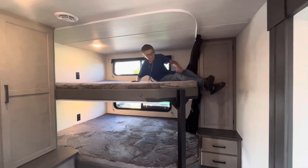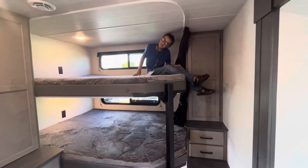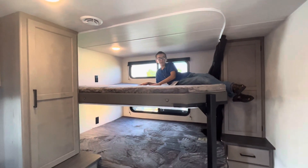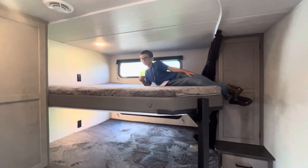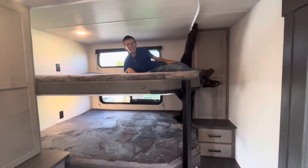Another feature is four long deep drawers for lots of storage. Check out these bunk beds — there are two queen bunks. My son is almost 11 years old and he has plenty of headspace. There are windows on each one for plenty of ventilation, and there are curtains so you can have privacy if you want to sleep.